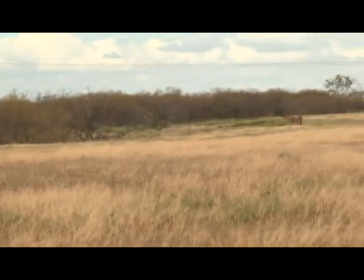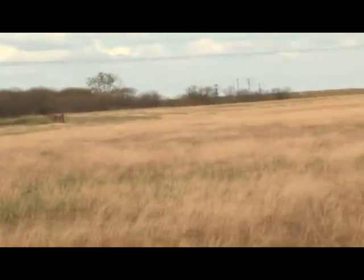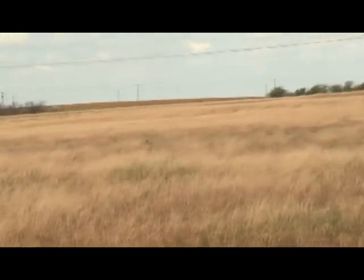Stretching out around the home are grasslands and fields, with 143 acres of cultivation and 90 acres of native pasture.